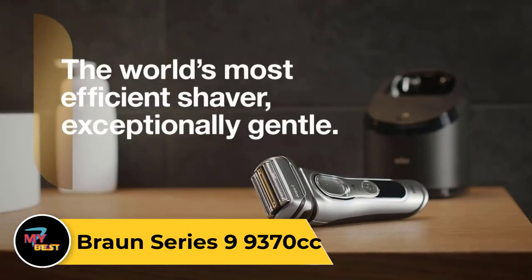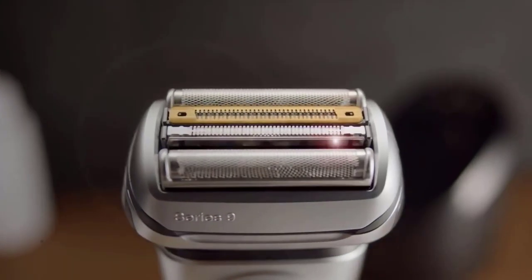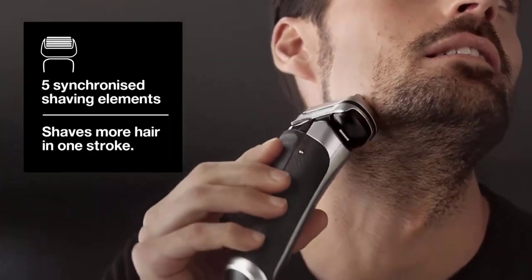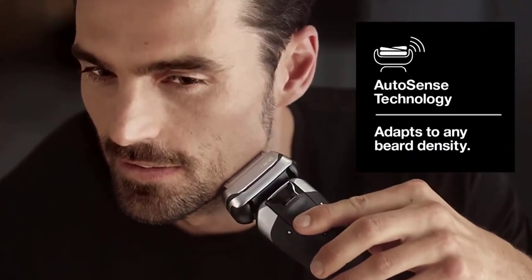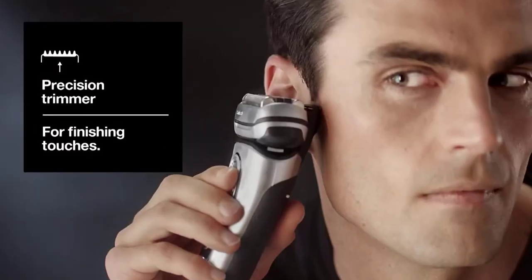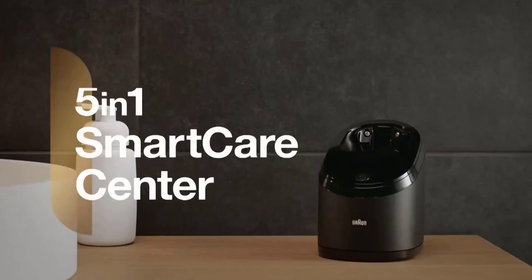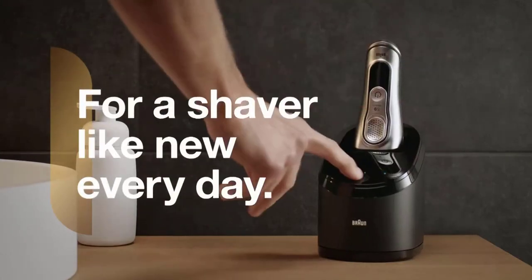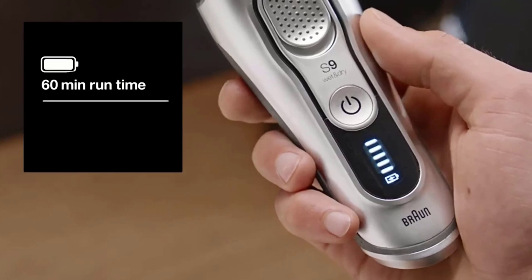Braun Series 9 9370CC. The Braun Series 9 9370CC is a premium electric shaver engineered for unparalleled shaving performance. Featuring five synchronized shaving elements, including a specialized titanium-coated trimmer, it captures more hair in one stroke for a smooth and precise shave. With its intelligent sonic and AutoSense technology, the Series 9 adapts to your beard's density, providing maximum efficiency and comfort while minimizing irritation. The flexible shaving head effortlessly adjusts to the contours of your face, ensuring thorough coverage and a close shave even in hard-to-reach areas. Equipped with a clean and charge station, it automatically cleans, lubricates, and charges the shaver, ensuring optimal hygiene and extending its lifespan.